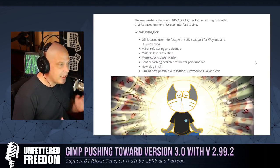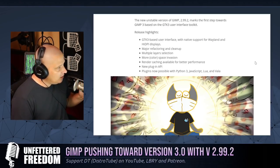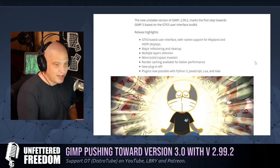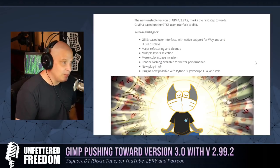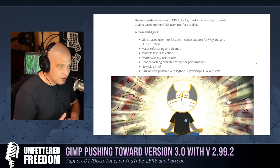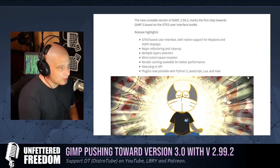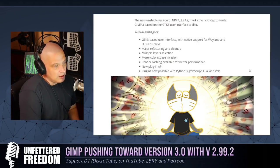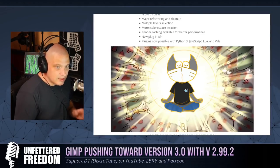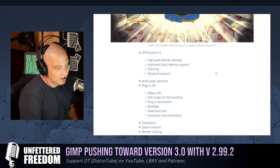The big highlights are that it will be GTK3-based, giving you the GTK3 user interface with client-side decorations for the various windows. You'll also have native support for Wayland and HiDPI — huge news for some of you. Not many desktop Linux users are on Wayland, but those on Fedora with GNOME are often using Wayland. HiDPI displays are becoming more common too. They've done major refactoring and cleanup, added multiple layer selection, more color space support, render caching for better performance, a new plug-in API, and plug-ins are now possible with Python, JavaScript, Lua, and Vala.